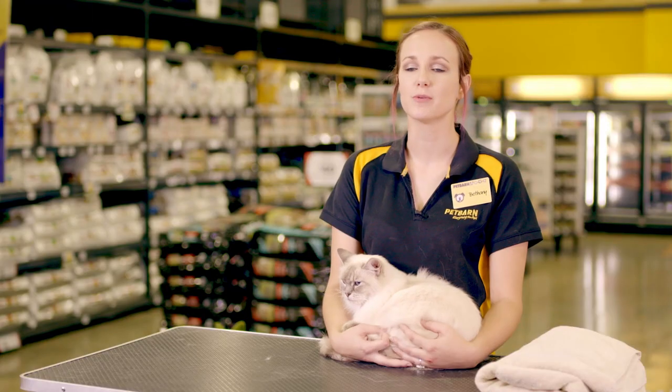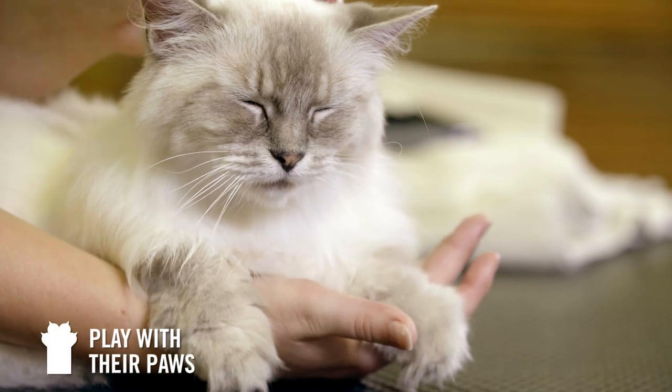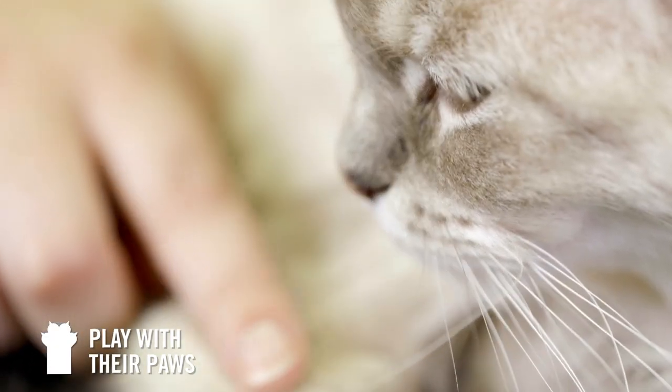Your cat's claws will need to be clipped regularly. To get them used to this, begin a habit of playing with your kitten's paws and claws while they are young.